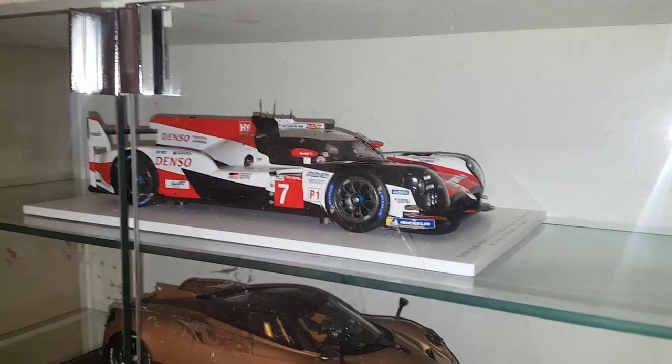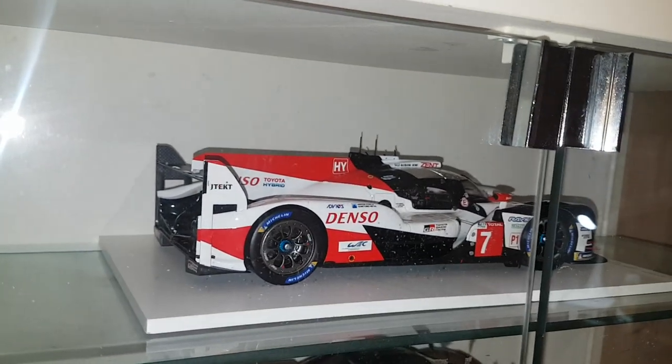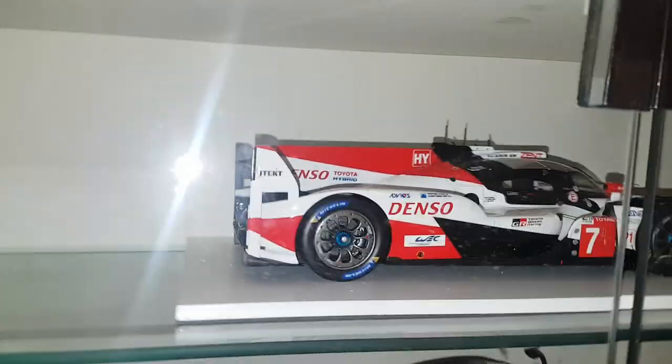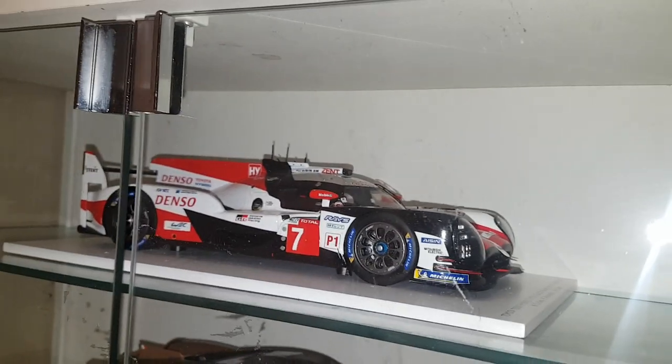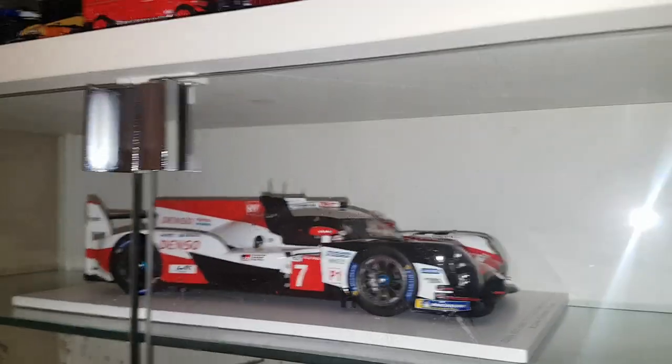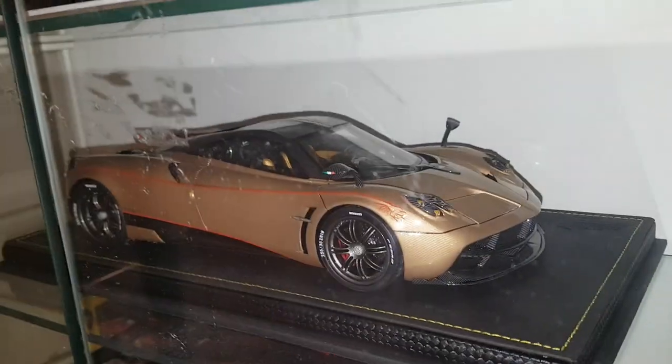This is a Spark Models 1:18 scale Le Mans WEC car — Toyota Gazoo Racing, the second place finisher. You might wonder why I didn't buy the winner — I'm cheap, and the winner is like 30 bucks more for the same car.